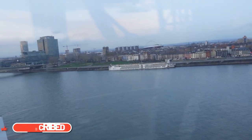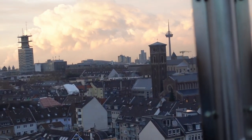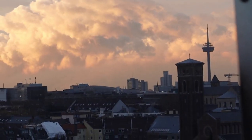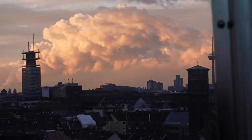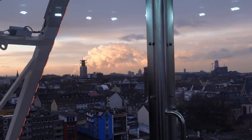It looks lovely out - you can see the cathedral there and the Rhine just behind me. That sunset looks really pretty - I'm just going to zoom in a little bit to show it. That cloud doesn't look real. We're rocking a little bit here - cloud appreciation day.